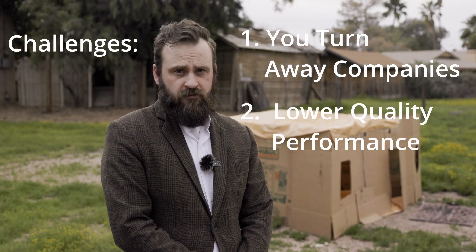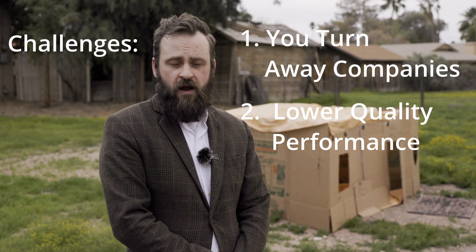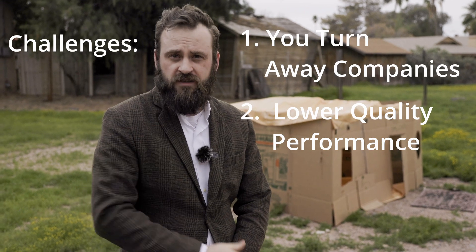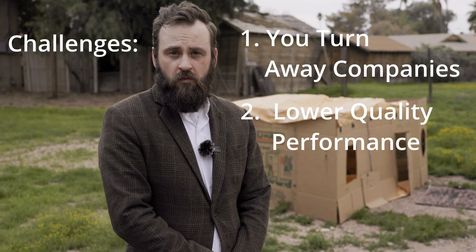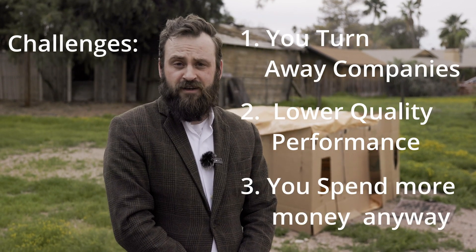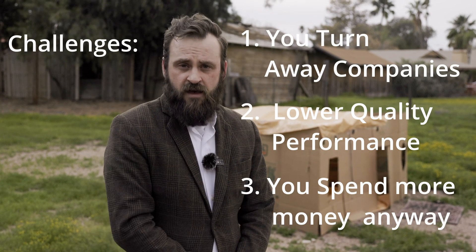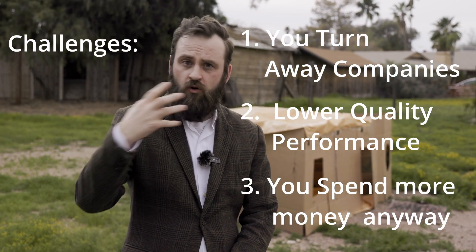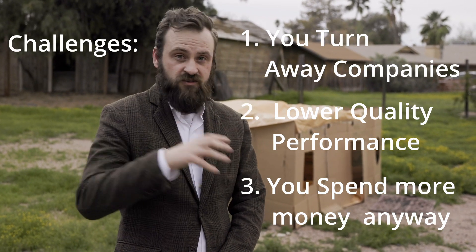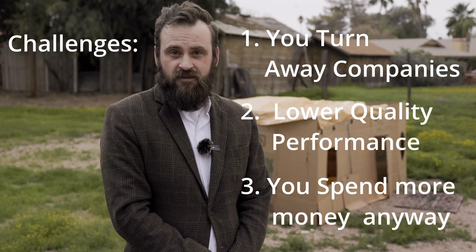Number two: you're going to lower the quality of your solution, and therefore the quality of the performance. If you're not confident that you are adequately describing what is technically acceptable, or your requirement owner is not adequately describing what's technically acceptable, then rest assured you will most likely end up with a poor quality service. Final and third point: you ultimately end up spending more money anyway due to poor performance and unnecessary modifications. This is a consequence of the first two. If you end up describing your requirement poorly and getting a poor performer at the lowest price, you get what you pay for and end up putting more money into the contract because of sunk costs, just to get the thing performed properly.